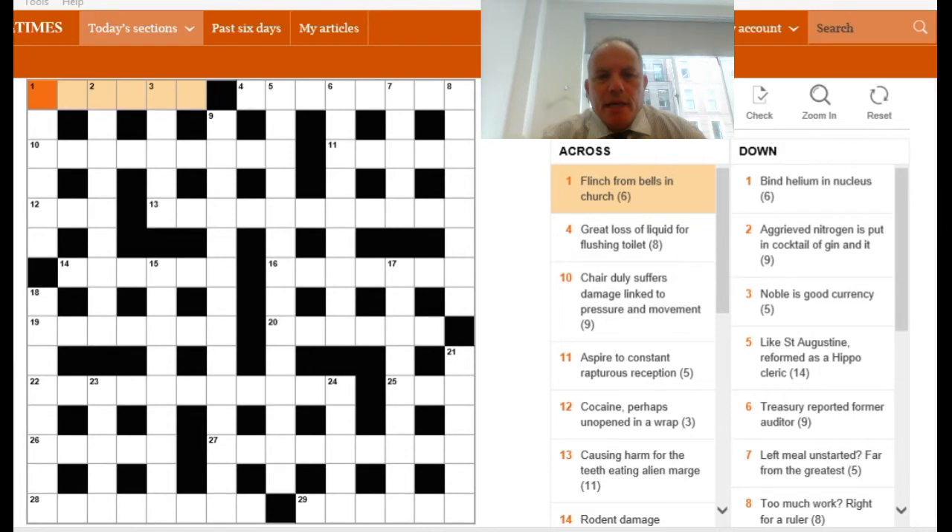Welcome back to Cracking the Cryptic. Today we're going to take the advice up a notch. What we've looked at in the last few videos is how the clues work, how the answer is made up, and how the language of the clue gets you there. But what people are often very interested in is how do you solve so quickly, and I'm going to try to give you a bit of an insight into the thought process. So I'll have a look at today's puzzle and we'll do the first few clues that I solved earlier.